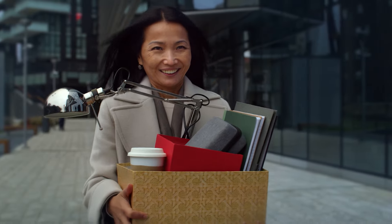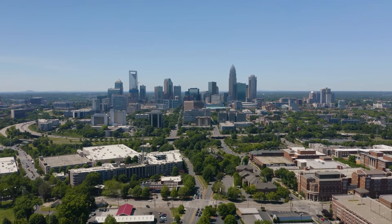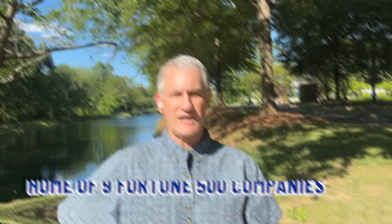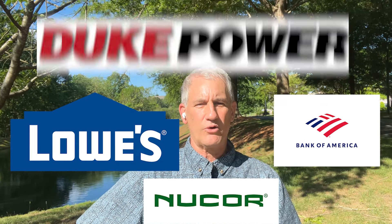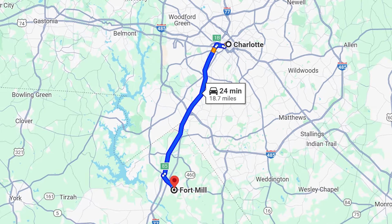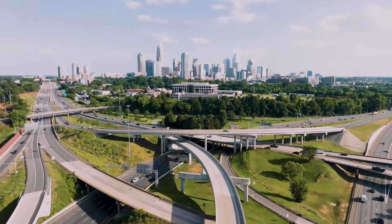If you have concerns about the local job market, Charlotte is just 8 to 15 miles up the highway and is home to nine Fortune 500 companies including Nucor, Lowe's Home Improvement, Bank of America, and Duke Energy. A lot of people jump on I-77 or Route 21 to head up to Charlotte for work. But Fort Mill itself does have a great employment base.